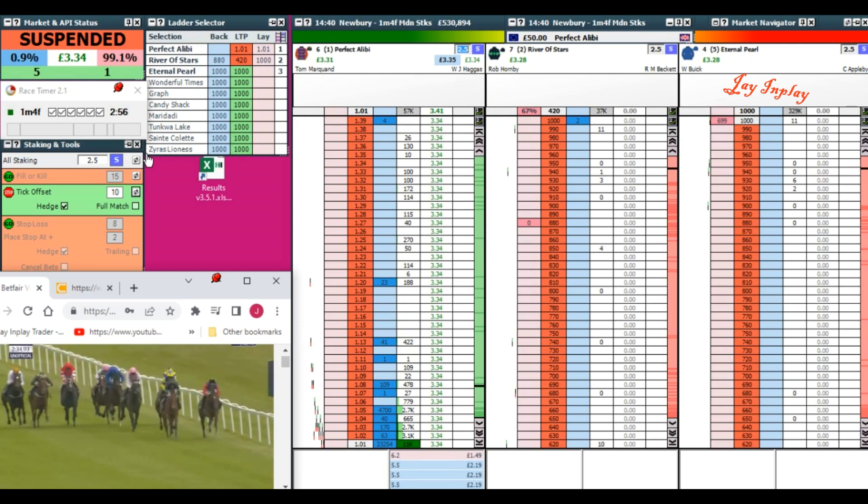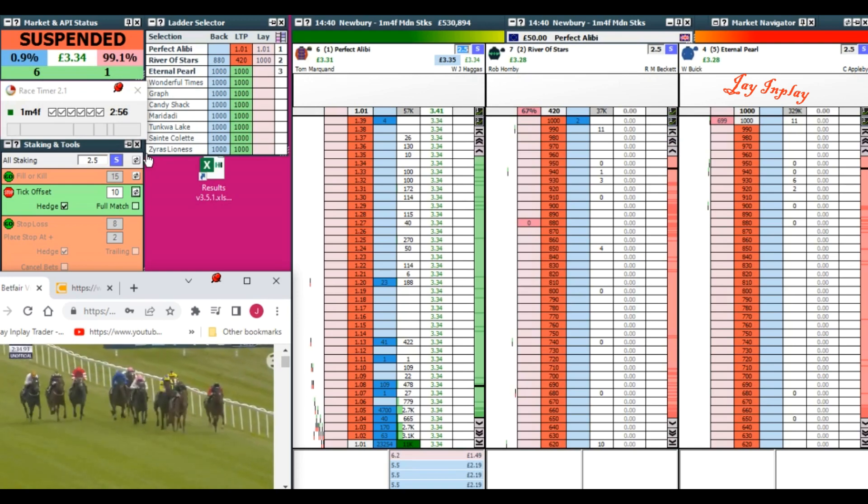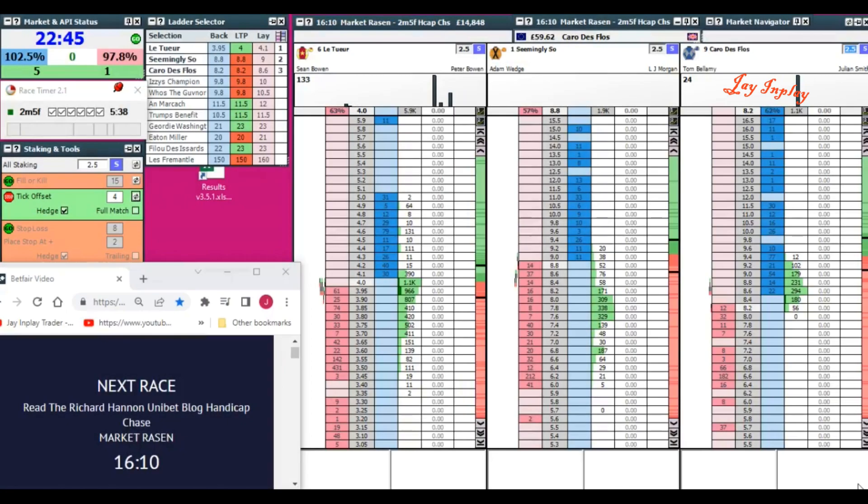If I only trade three or four races today and only make £3 a day, then so be it. It's better that than losing money. Best of luck in the markets. So, sitting on your hands — I've got to wait 22 minutes until the next race I can trade, because the races in the meantime just do not suit me in terms of distance. Sitting on your hands and not trading, not entering a market that doesn't suit your strategy, is one of the most important things you can learn.